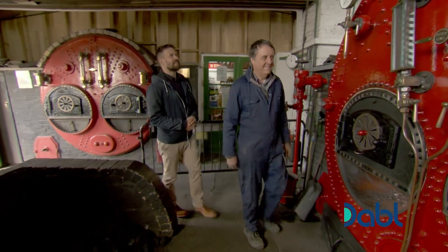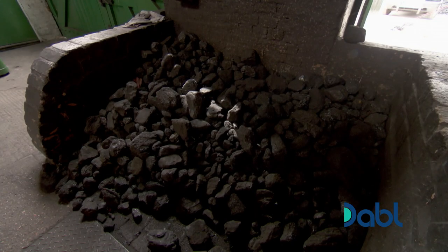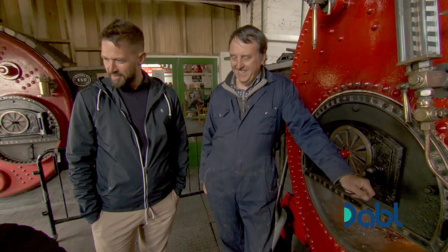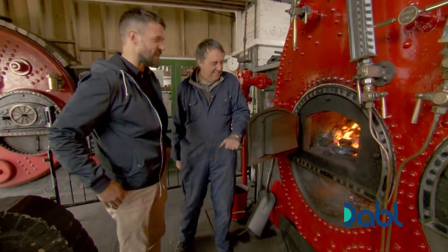They're like works of art. It is a work of art. This is a Lancashire boiler. And in terms of the coal, how much do you use? We use about a tonne and a quarter. So it goes in there? Yes. That is very nice and warm actually.